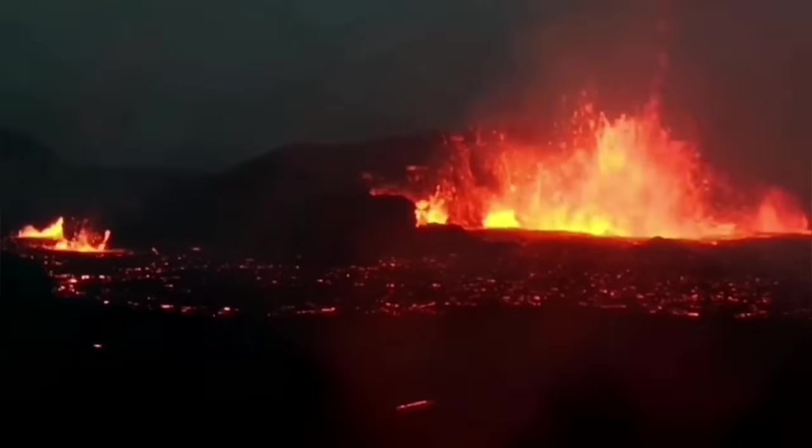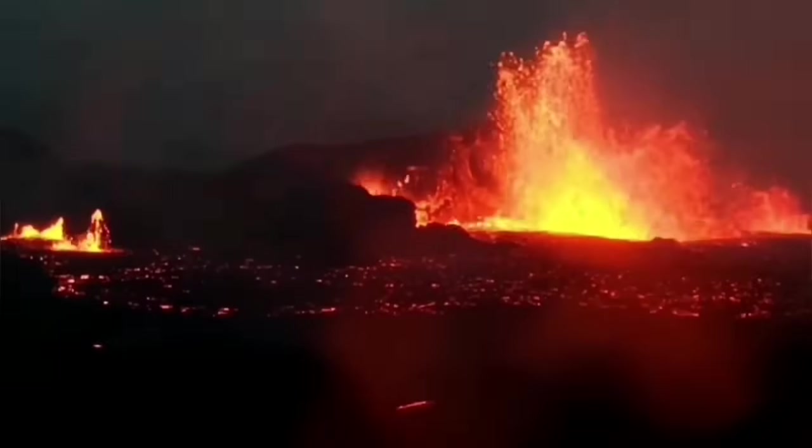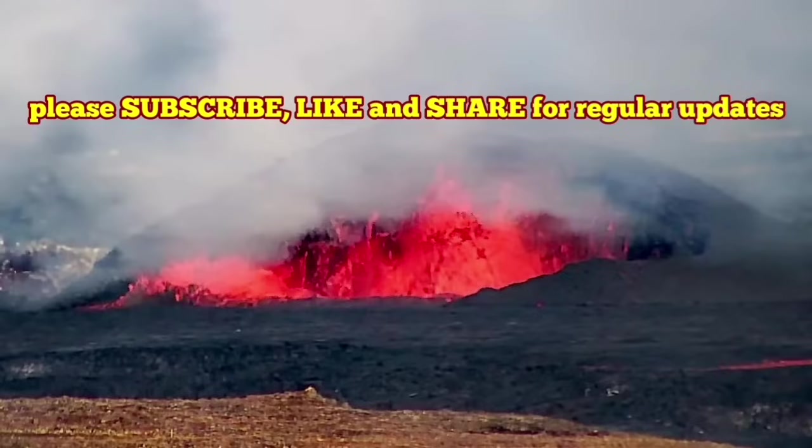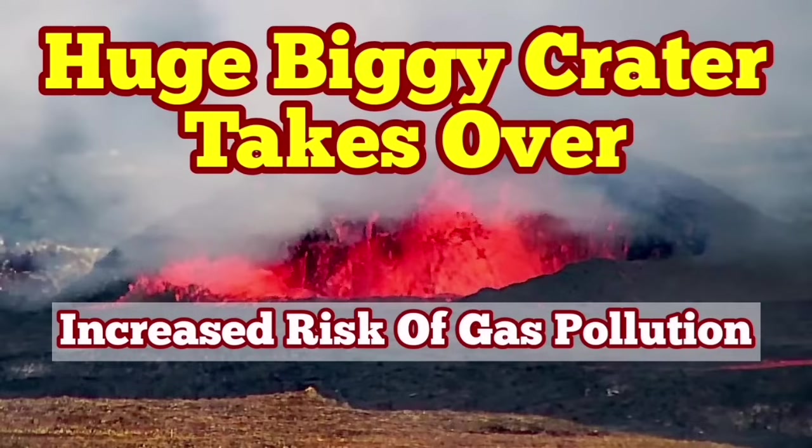So this Sundhnúka crater is not going out of character from what it was — a few days of eruption, then nothing. But this is going to be a huge one, it seems, as the inflow of magma is continuous.